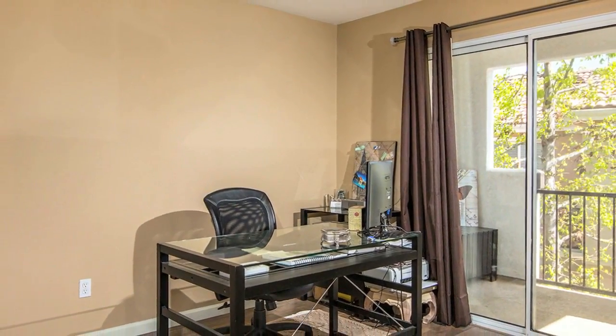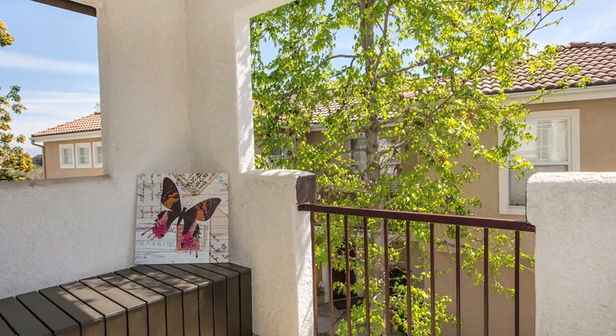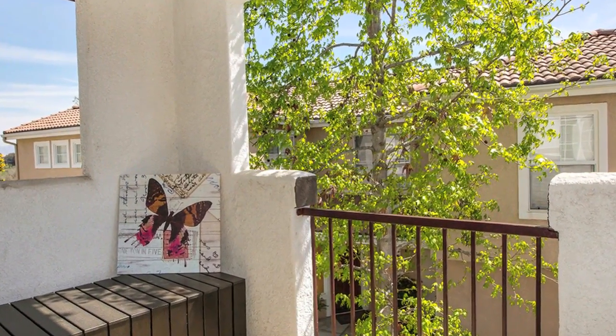The home is an end unit with great views of the mountains and valleys in one direction and the inviting community pool and jacuzzi in the other.